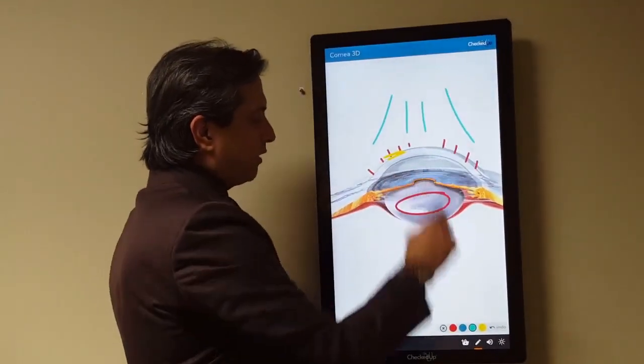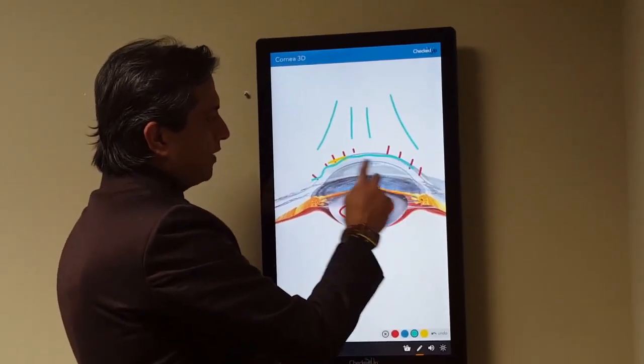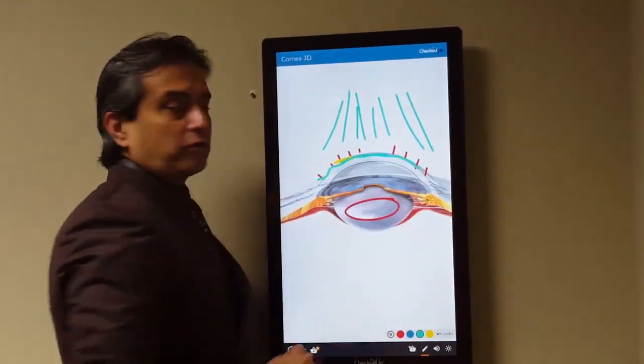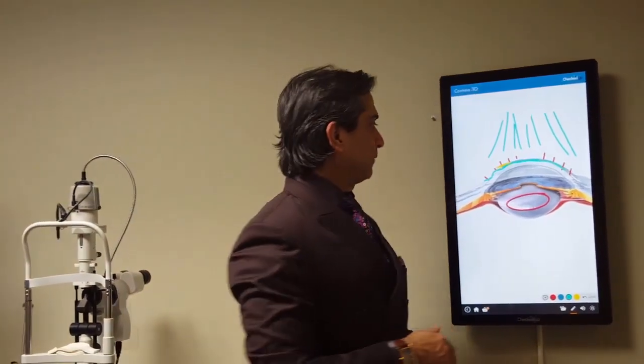Having RK flattens your cornea and makes it kind of abnormal with astigmatism. But with the laser, I can shape that with laser corneoplasty — not LASIK — without cutting. I smooth it with the laser and make you see.